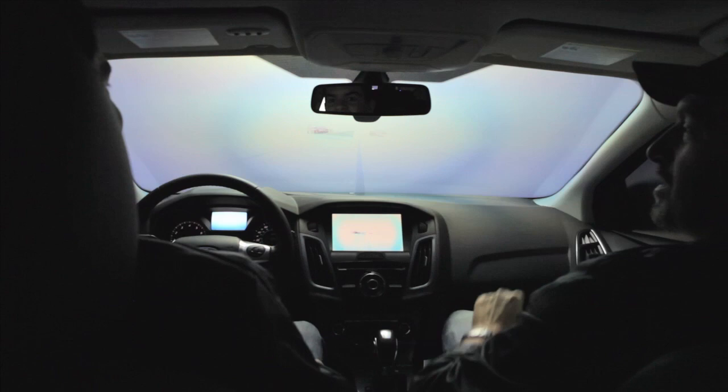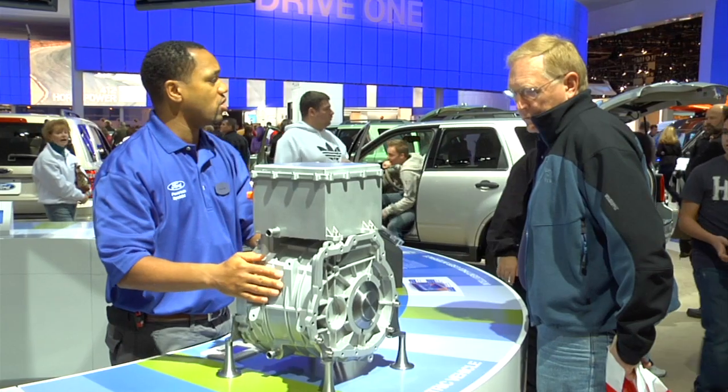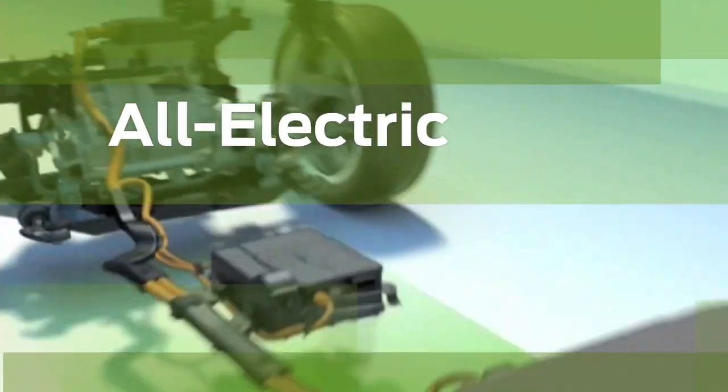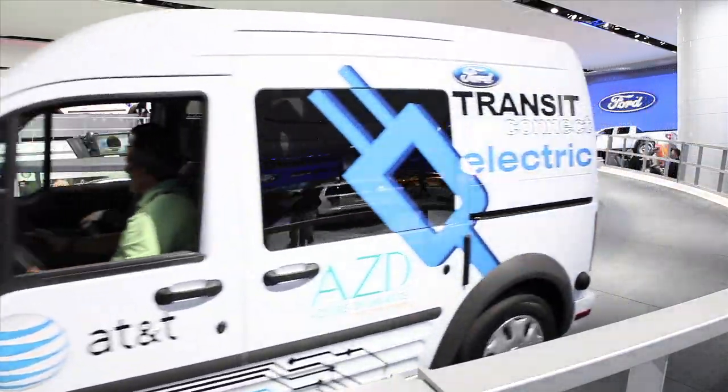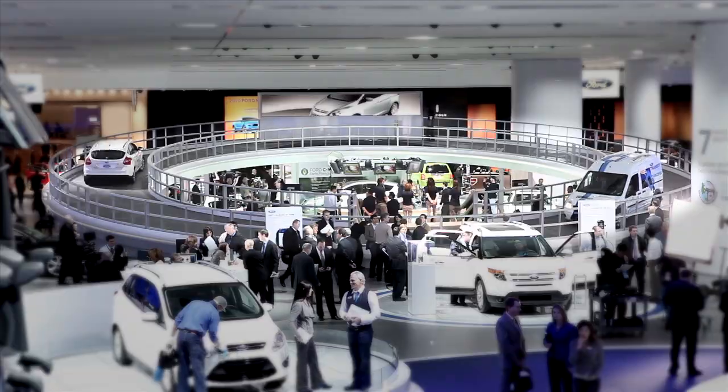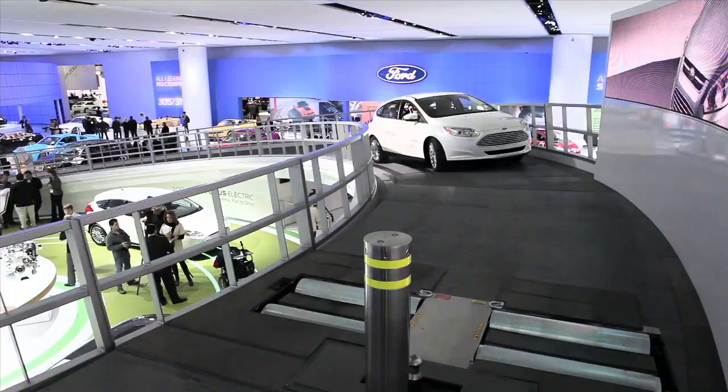Get up close and personal with all of the hottest new vehicles and innovative technology from Ford. See Ford's impressive array of electric vehicles. Take a ride in a Transit Connect Electric or Ford Focus Electric on our new indoor elevated test track.